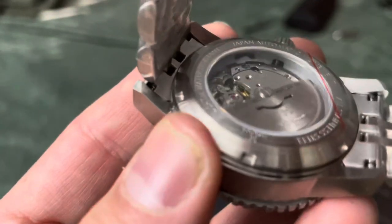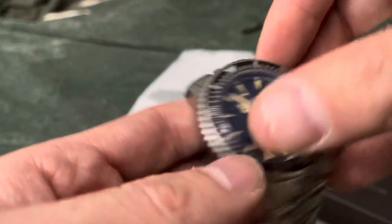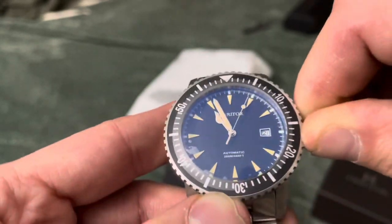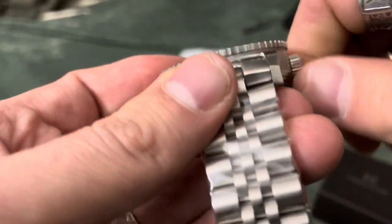It's their own rotor on this thing. Looks like an NH35, if I had to guess — that's what I'd put it at. And we've got a nice screw-down crown.